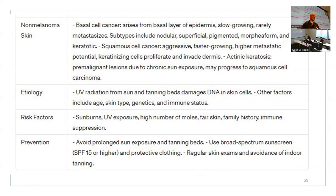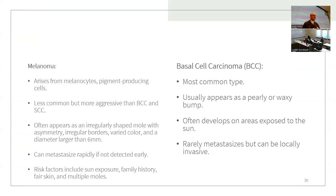Biggest prevention: avoid prolonged sun exposure and tanning beds, and use broad-spectrum sunscreen and protective clothing. Melanoma arises from melanocytes — the pigment-producing cells. It is less common but more aggressive than basal cell carcinoma. It often appears as irregular-shaped moles with asymmetry, irregular borders, varying colors, and a diameter larger than six millimeters.